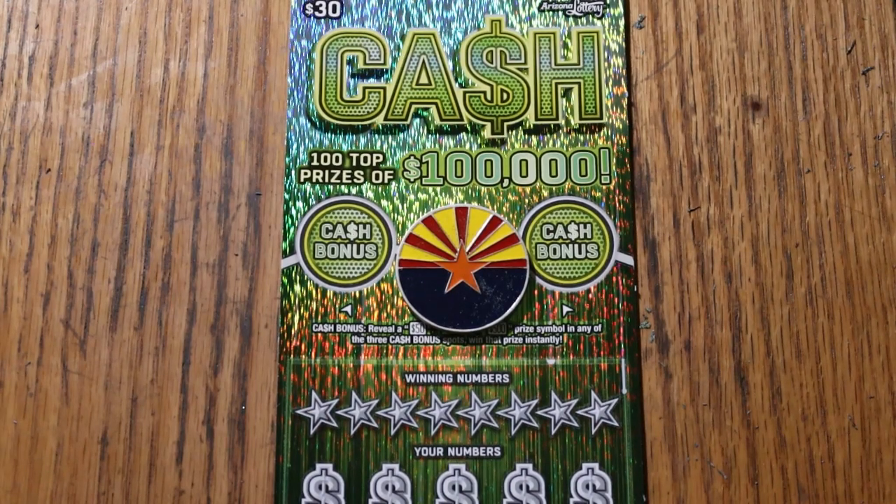What's up YouTube, AZ Scratchers, and welcome to the January 10th edition of the One a Day in January series featuring the Arizona Lottery's $30 Cash Scratcher.